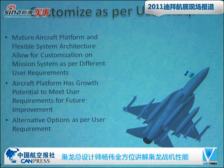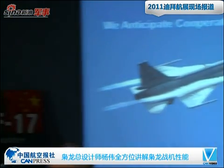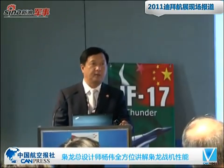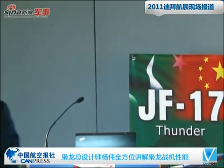We can also customize the aircraft as per user requirements. Due to the aircraft platform and system architecture designed with upgrades in mind, it is much easier to adapt for other users' requirements, and all alternate options can be done per user requirements. That's my last slide. After this briefing, we are anticipating cooperation with you. Thank you.